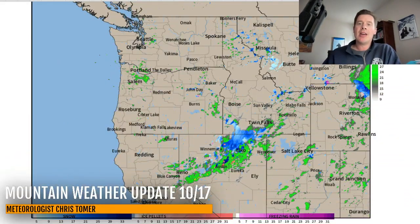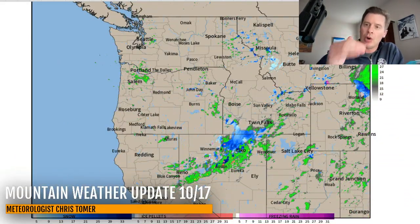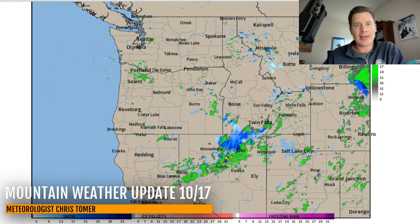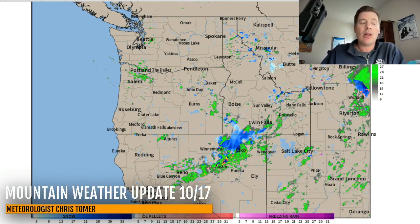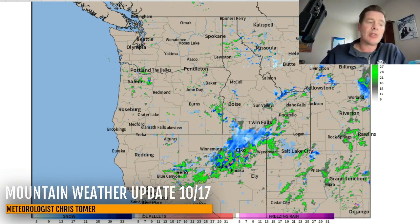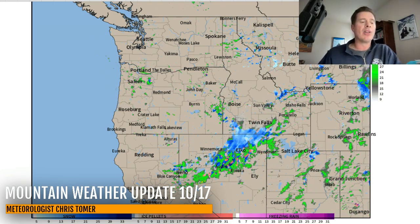Hey guys, meteorologist Chris Tomer here with this afternoon's mountain weather update. To radar first — here comes the main part of the storm system. There's also a cold front associated with this. You can see the slug of moisture on radar. This is what will be hitting the Wasatch of Utah and the High Uintas tonight through tomorrow morning with a significant amount of snow, and it will also force the rain-snow line to drop because colder air is going to come rushing in with this area of precip.